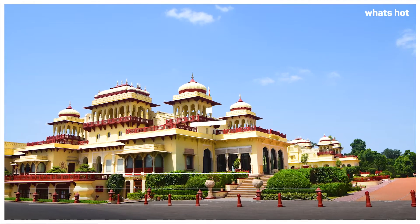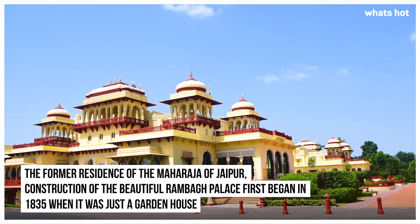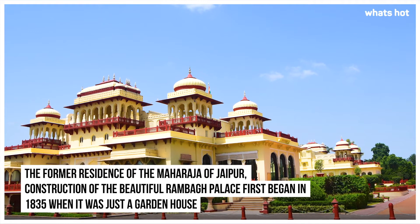Rambag Palace. The former residence of the Maharaja of Jaipur, construction of the beautiful Rambag Palace began first in 1835 when it was just a garden house.